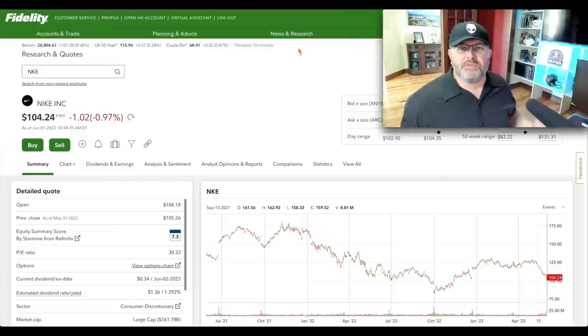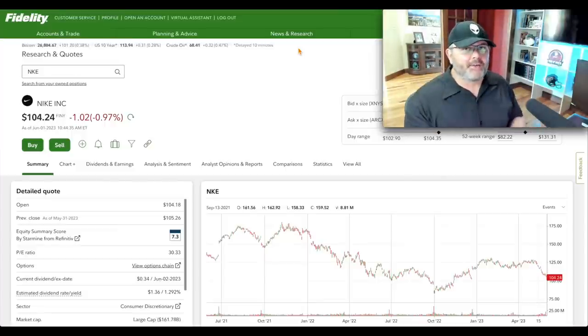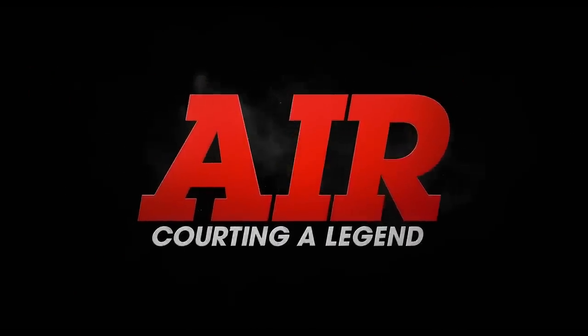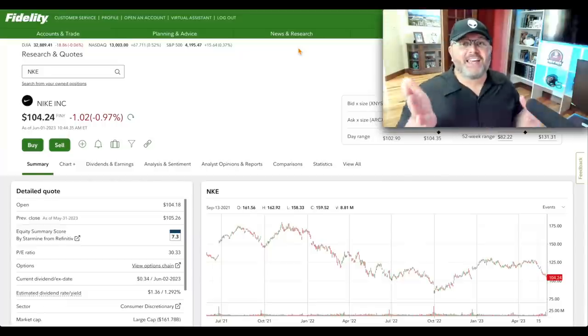Have you guys seen that new movie on Amazon Prime called Air — Matt Damon and Ben Affleck? If you haven't seen it, check it out, it's a great movie. It tells the story of Nike and really the Jordan brand. So the first stock is Nike.